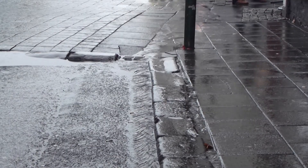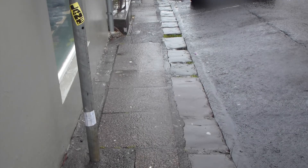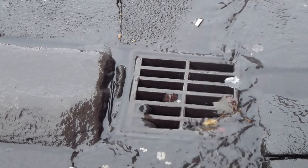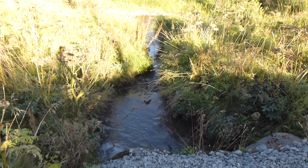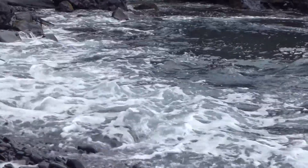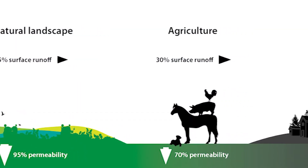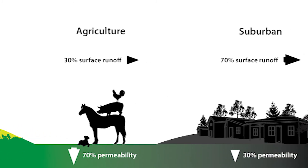With urban development, land surfaces are often rendered impermeable. Rainwater that used to seep gradually into the ground falls on roofs, roads and pavements, and then into drainage systems that often convey it far away, directly into rivers or the ocean. Such traditional solutions disrupt the natural water cycle and have a negative impact on the hydrology and ecosystem of the area.